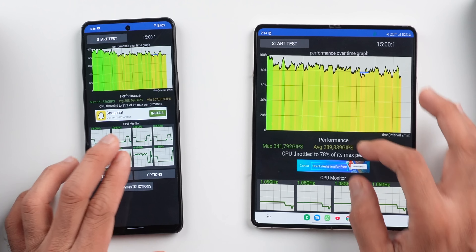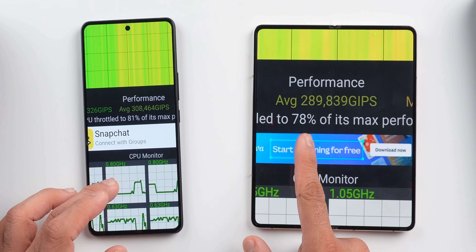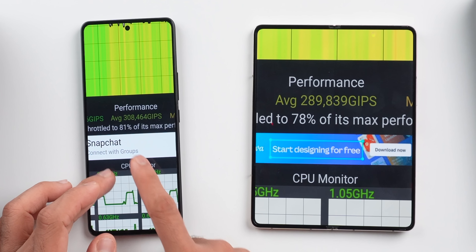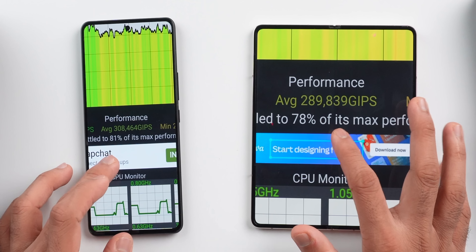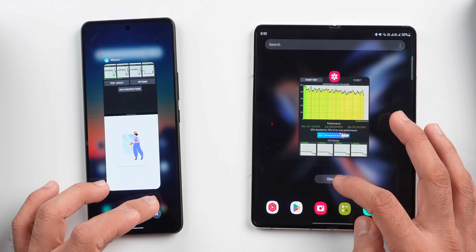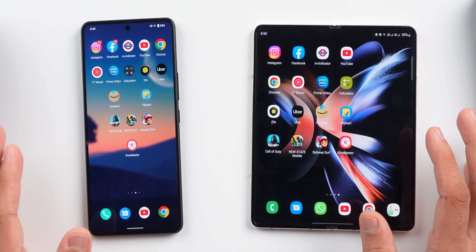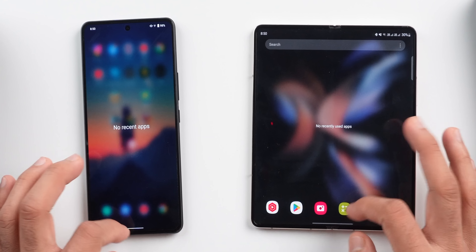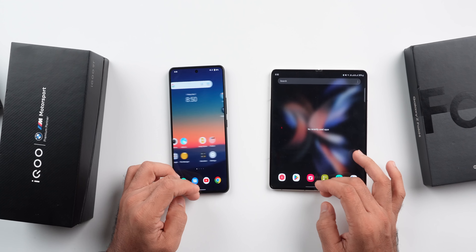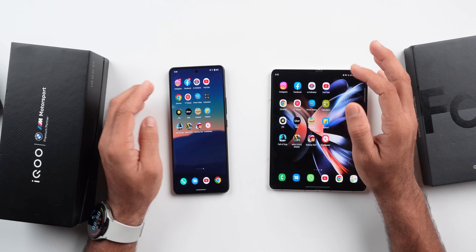In the CPU throttling test, the Fold 4 is 78% throttled and the iQOO is 81% throttled. The average score is also slightly less on the iQOO. But the scores are around 2.3 million, which is a crazy score. Both are very fast — both have the same Snapdragon 8 Plus Gen 1 chipset. On paper, the Fold 4 is at least a little faster. Both phones are completely updated, no background apps, same Wi-Fi, default mode — no boost mode or game mode.